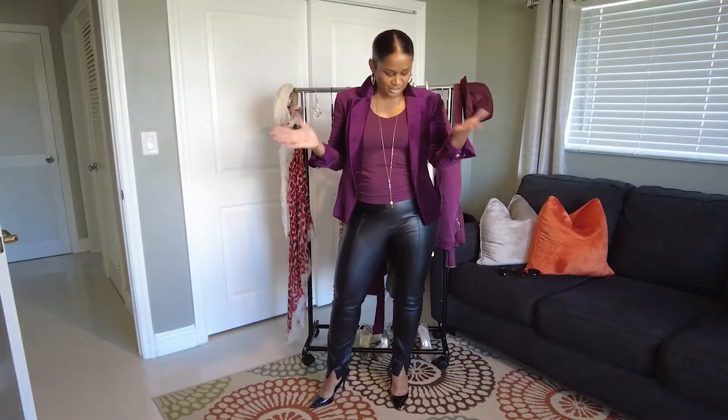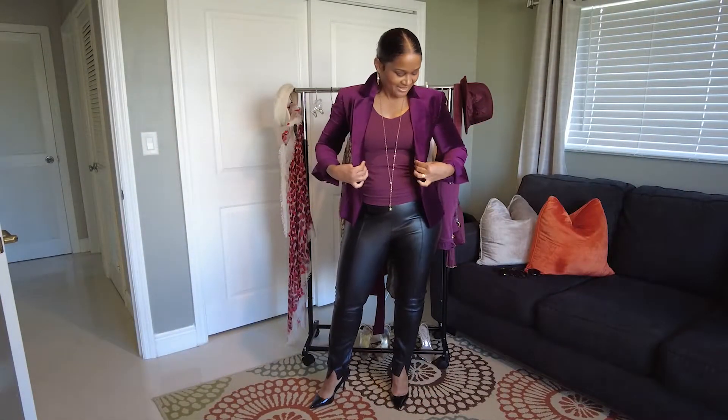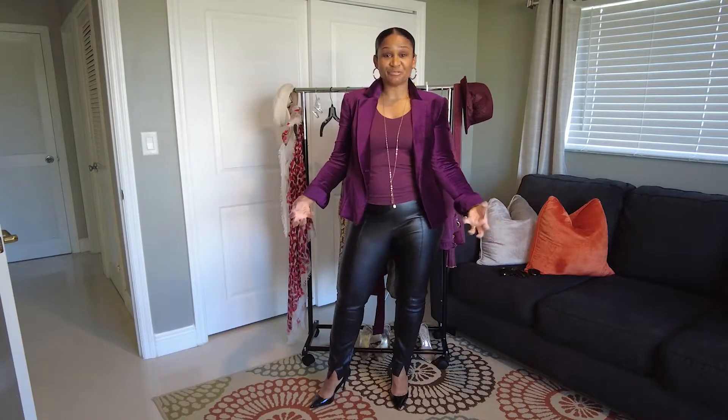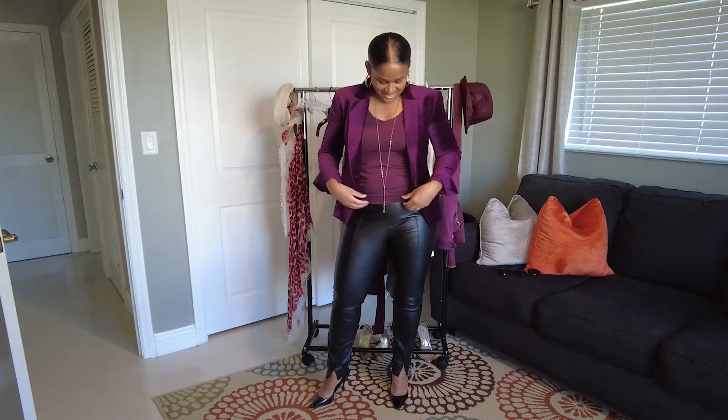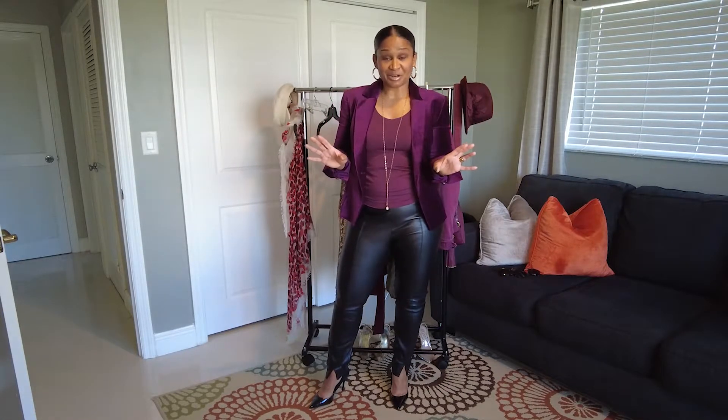This is the second cranberry look. This is my White House Black Market velvet blazer. I picked up these blazers a couple of years ago when they were making them in different colors — cranberry was one, blush was another, a deep royal blue, and then black. I was just trying to grab them in all the colors they had, as well as the same White House Black Market tank.